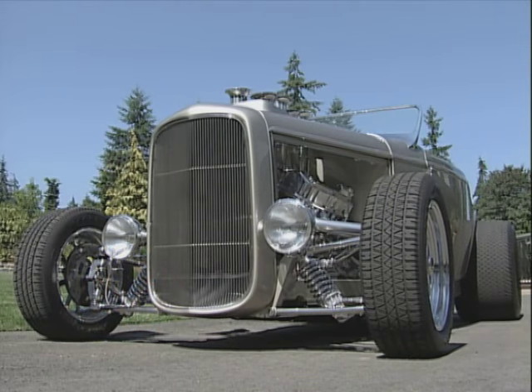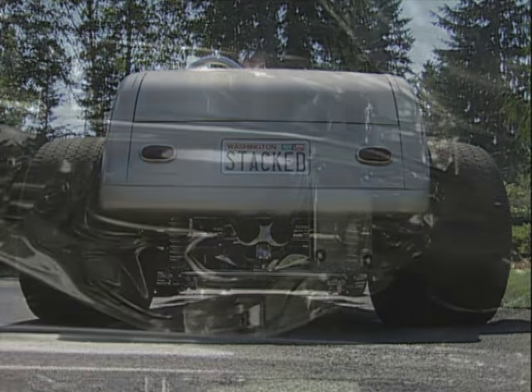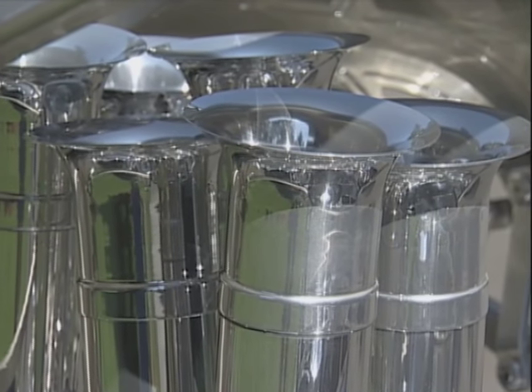Chuck McCoy doesn't consider himself to be a sculptor. However, this '32 Ford Roadster is an awesome work of art. Chuck and his friends handcrafted the majority of this all-steel street rod. But you won't find this car up on a pedestal — it's driven.